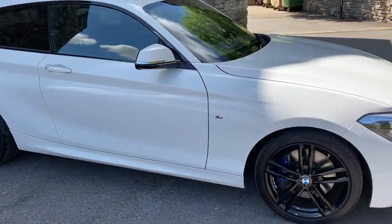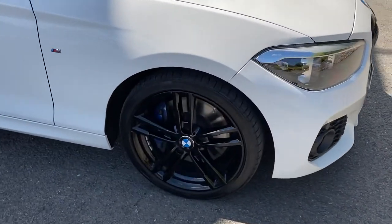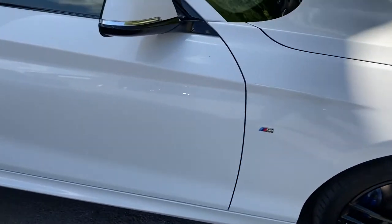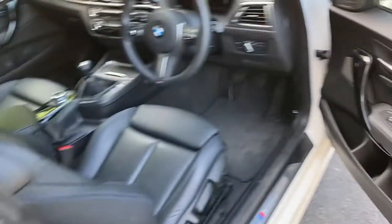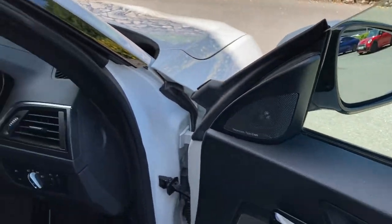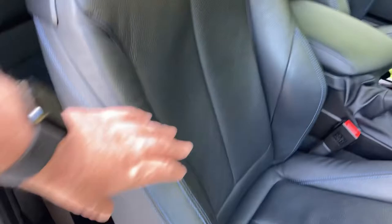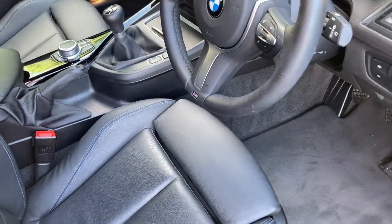Being a Shadow Edition gives you nice options like the black grills and the M Performance brakes with the blue brake calipers. Inside, the car also has the Harman Kardon sound system for much better quality sound through the speakers. Being an M Sport you also get the sports seats with bigger side bolsters and adjustable under-thigh support.